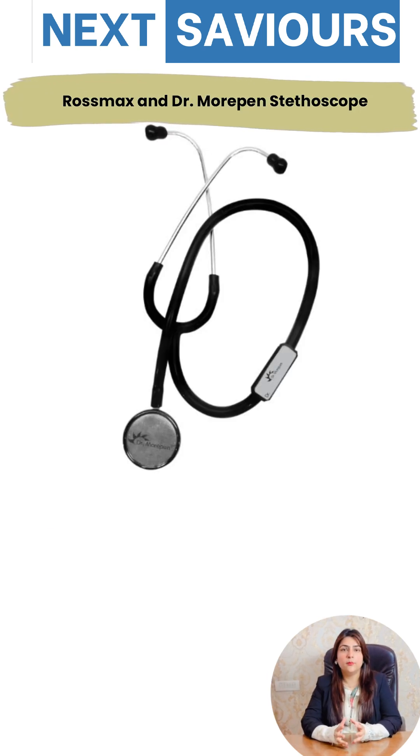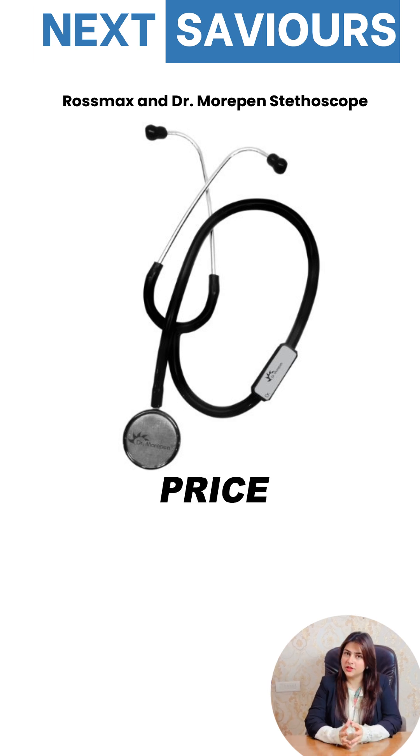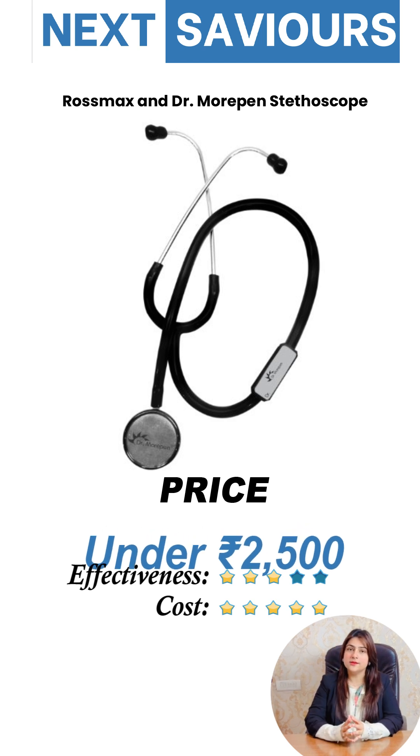Lastly, Rosemax and Dr. Morepen — popular among students for their affordability — are entry-level stethoscopes priced under 2,500. While decent for general use, they lack advanced acoustics.